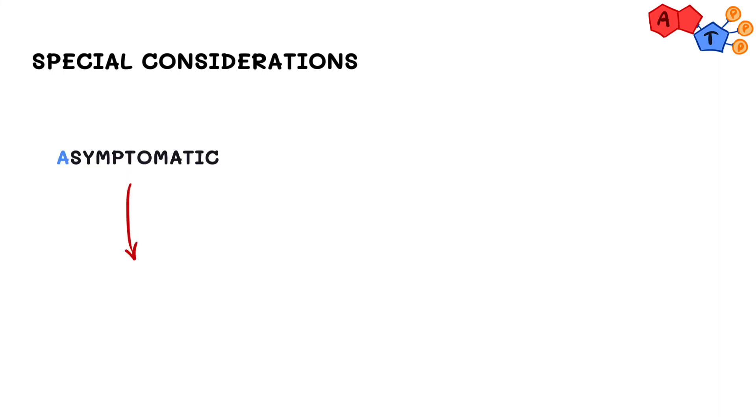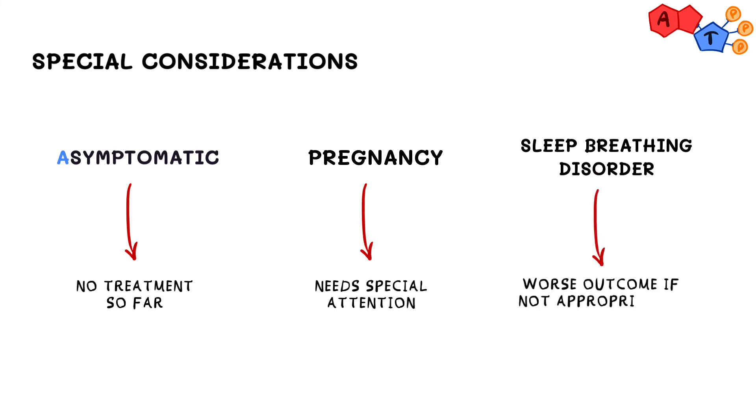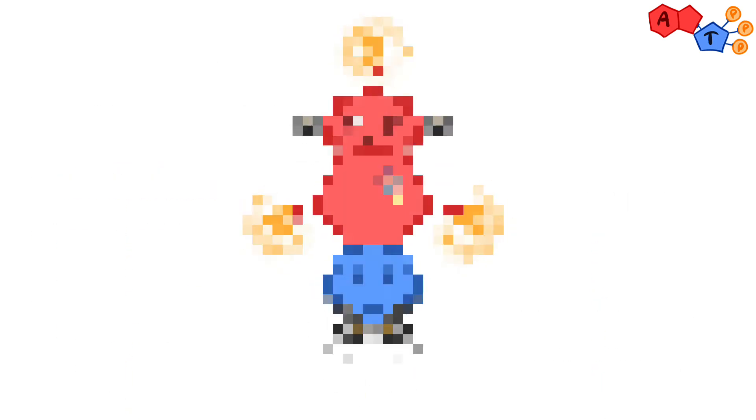For special considerations: for preclinical disease, or patients who do not exhibit any symptoms, we currently have no treatment to prevent hypertrophic cardiomyopathy. Patients planning to become pregnant should follow up with HCM clinics and high-risk obstetric units. Patients with hypertrophic cardiomyopathy and sleep breathing disorders are more prone to worse heart function and arrhythmias, and should be evaluated and treated appropriately for their sleep breathing disorder.